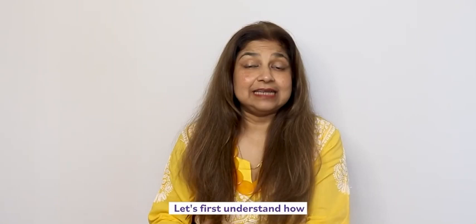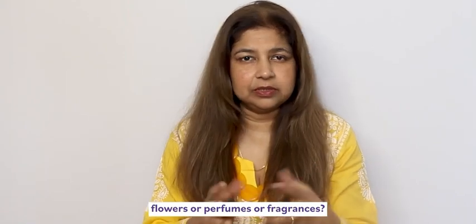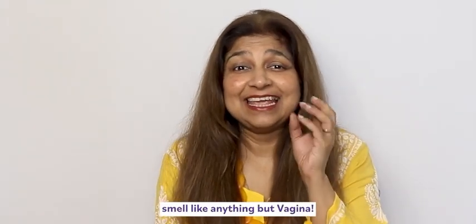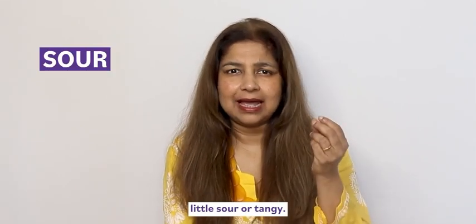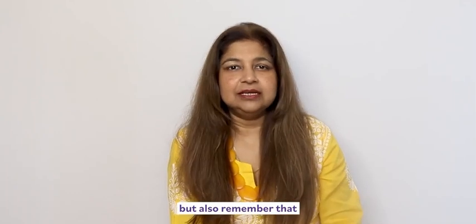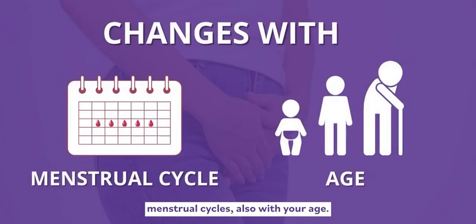Let's first understand how the vagina should smell. Is it really supposed to smell like flowers or perfumes or fragrances? No, it isn't supposed to smell like anything but vagina. The natural odor of the vagina is a little sour and a little tangy or mildly pungent. Also remember that the vaginal odor changes with your menstrual cycles and also with your age.